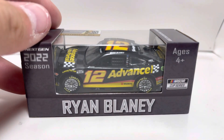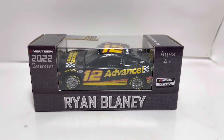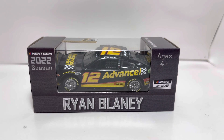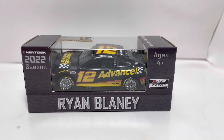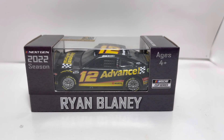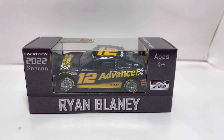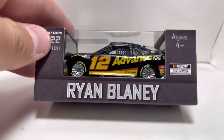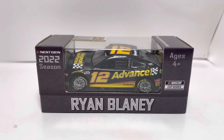Hey, what's going on everybody? Welcome back to another diecast review here on the channel. Today we have one of my favorite next-gen diecasts to be released so far — Ryan Blaney's number 12 Advanced Auto Parts Ford Mustang. This car is absolutely beautiful. I really like the black, yellow, and red trim around the logos. Just first impressions, this car is really really nice, and it's one of my favorite cars to see on track. Shout out to Team Penske and Blaney for really knocking this one out of the park, and Advanced Auto Parts — it's a really nice paint scheme. I definitely recommend getting this diecast.